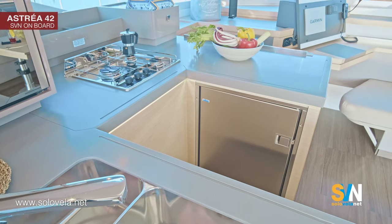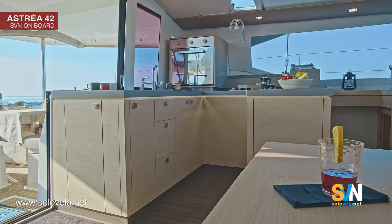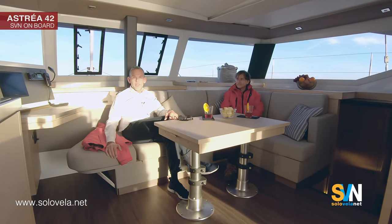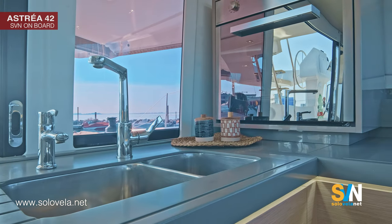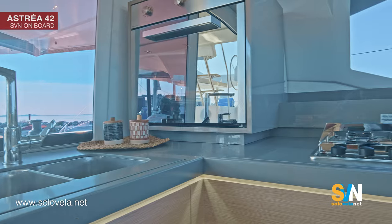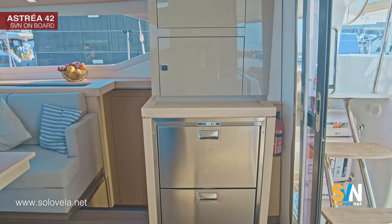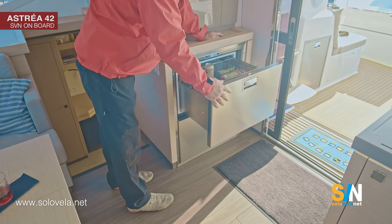The galley has plenty of cooking space — even two or three people can cook without stress. All the appliances you need are included: oven, fridge, and ample storage. Everything is designed for the classic private owner who wants to spend extended time aboard.